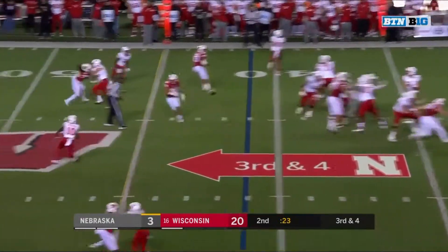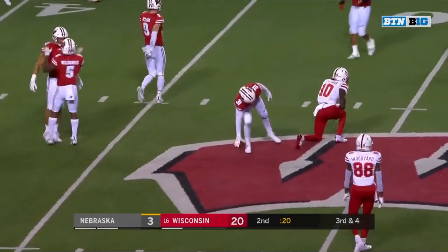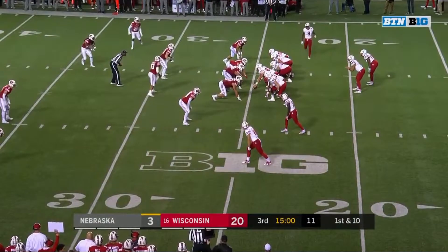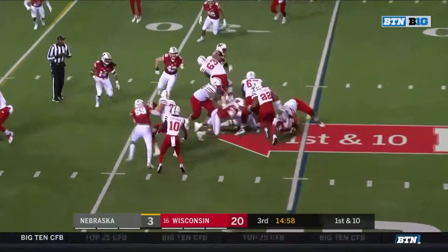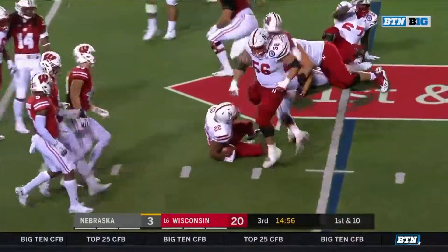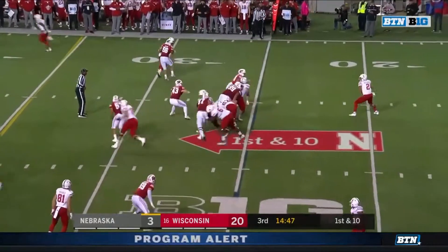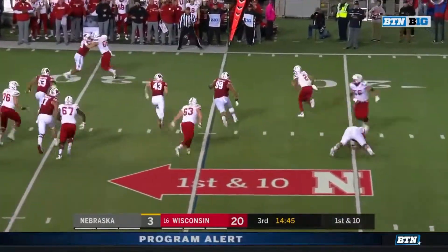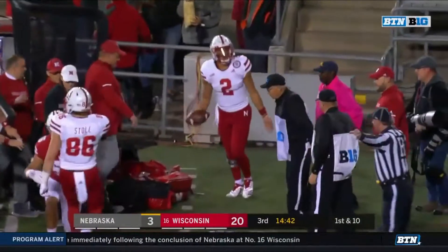Third down and four — Martinez to Spielman and cannot pull it in, with some kind of rhythm. Here's carry number two for the day for Devine Ozigbo and there's a flag coming in. The junior college transfer played four games and had enough — he's gone. Adrian Martinez on the run and Martinez with a yard and that's all.